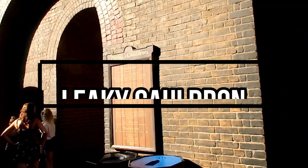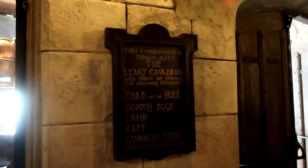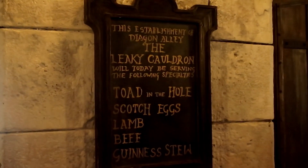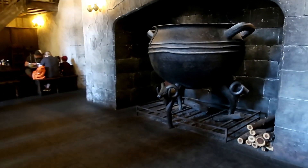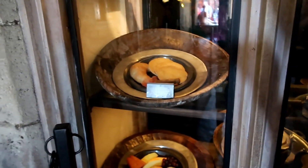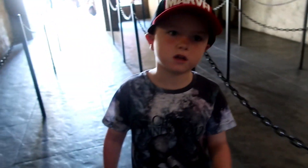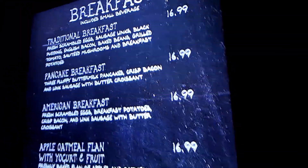Next up we're over at Diagon Alley for the Leaky Cauldron. Hogsmeade also has a Harry Potter dining location called the Three Broomsticks but we didn't eat there this trip. This was our first time at the Leaky Cauldron and we came for breakfast. Jimmy was hungry this day so we only ordered one sort of main dish. He was going to go for the pancakes but changed his mind to the traditional breakfast — not the American breakfast, the traditional one.